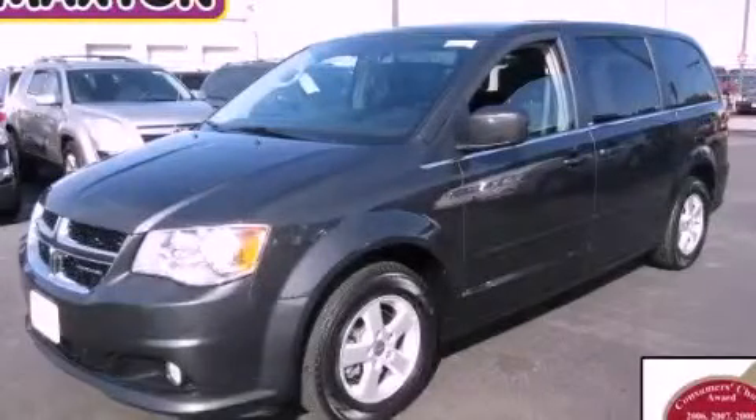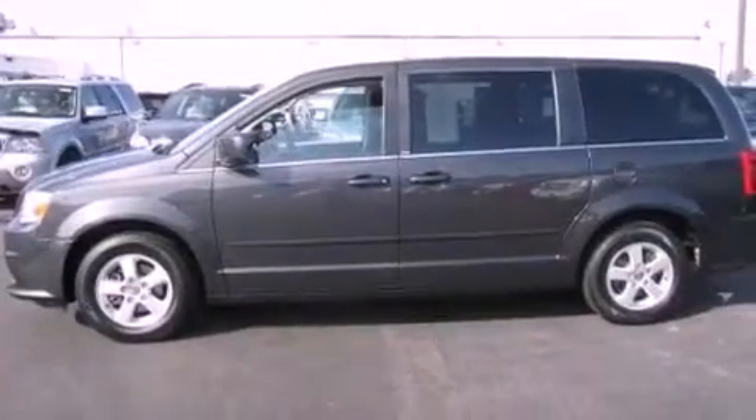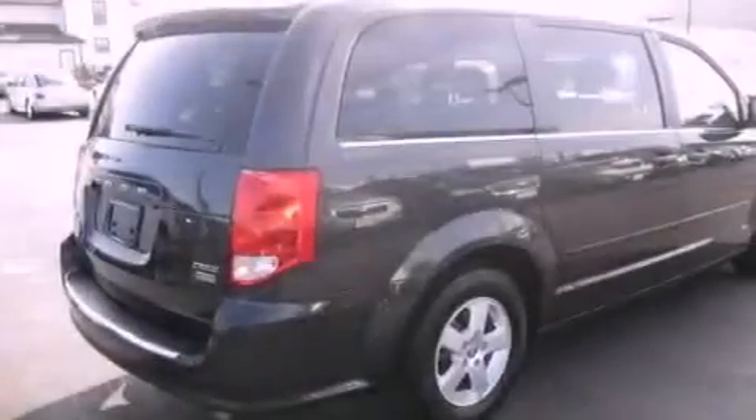This is a 2012 Dodge Grand Caravan designed with features that accommodate. It features a 3.6-liter six-cylinder engine and an automatic transmission.